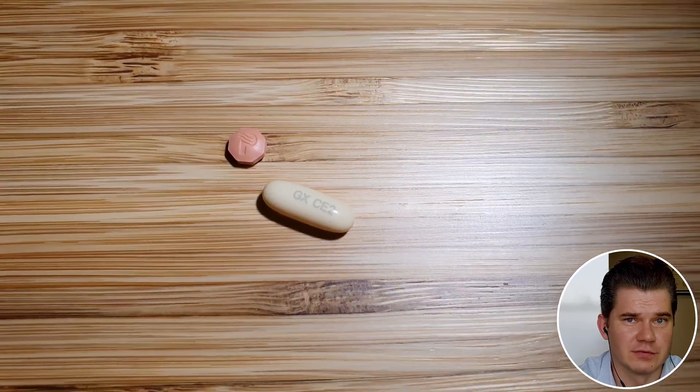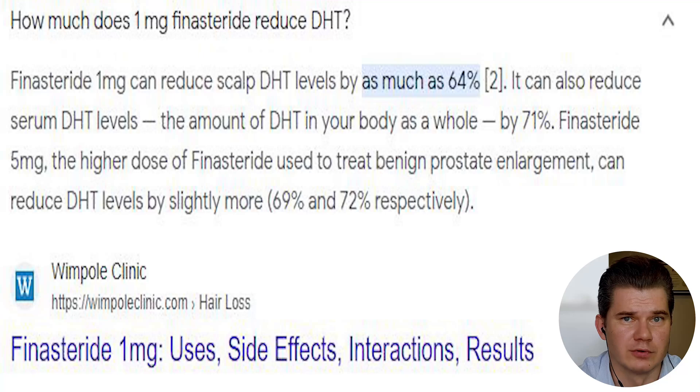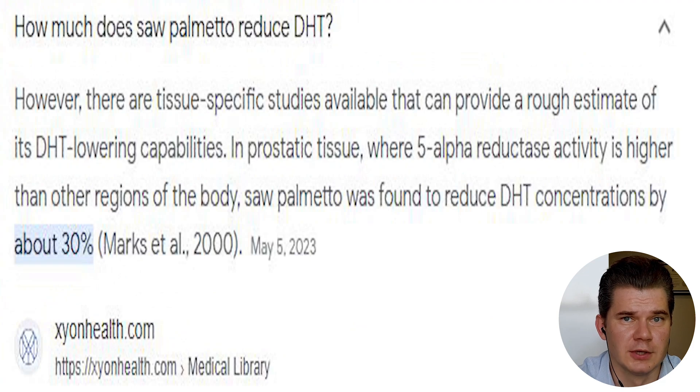When it comes to DHT, you can address it directly with a pharmaceutical drug such as Finasteride or Dutasteride, which blocks around 70 to 90 percent of DHT at the serum level. Or you can take an herb such as saw palmetto, for example, which blocks around 30 percent of DHT. Effectiveness will depend on one's DHT sensitivity, genetic factors, and how aggressive the DHT problem actually is.